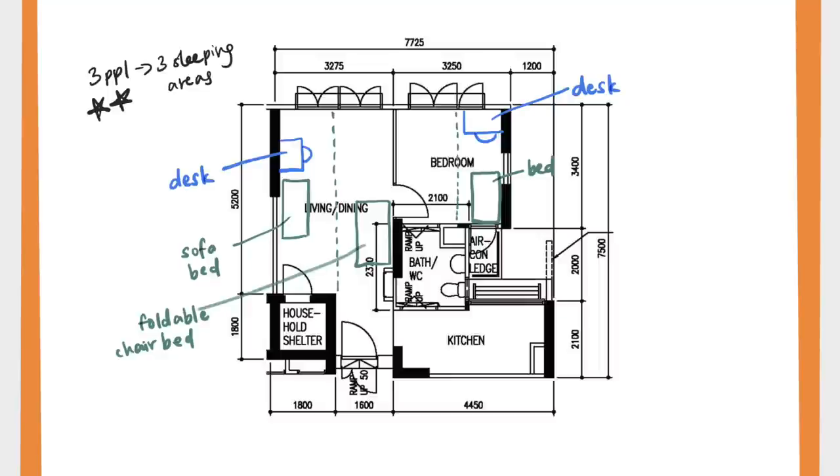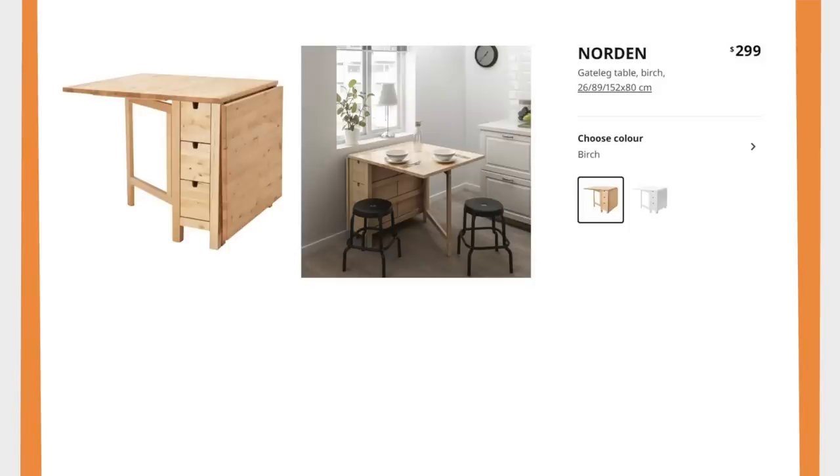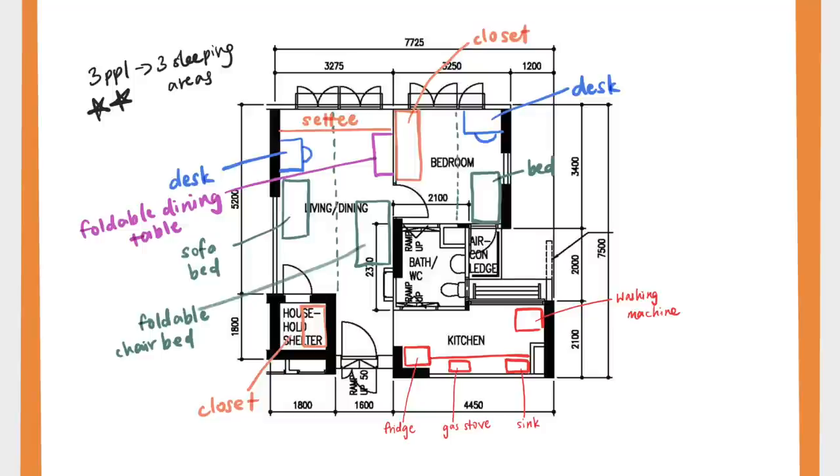My brother and I would need desk areas — I'd be working from home and he'd be starting university soon — behind the curtain for privacy. I'd convert the storeroom into my closet, and the wardrobe in the bedroom would hold my mother's and brother's clothes. There'd be a settee in the living room doubling as seating and storage, plus a foldable IKEA dining table that collapses to a slim profile against the wall but can still fit up to 6 people when fully opened. My mother cooks a lot, so I needed the kitchen to be very functional with good storage.